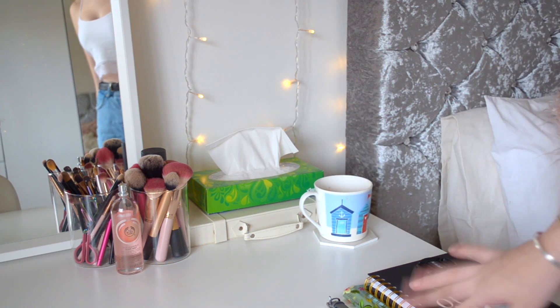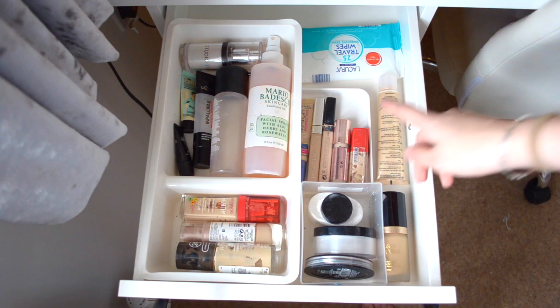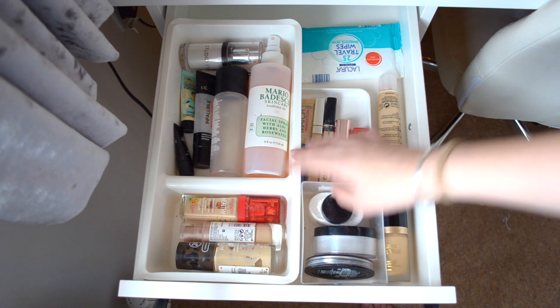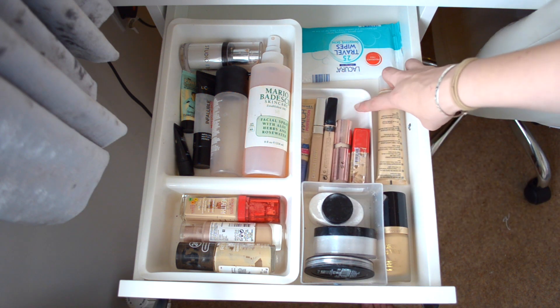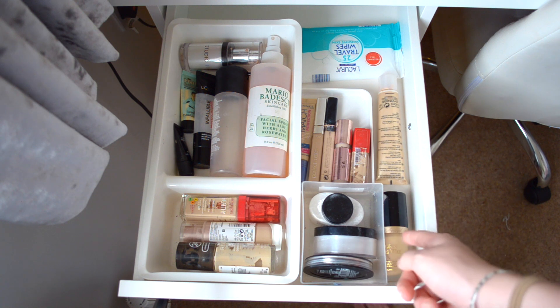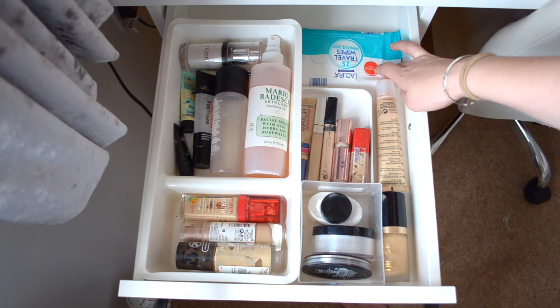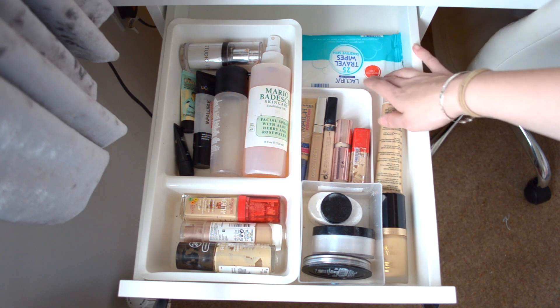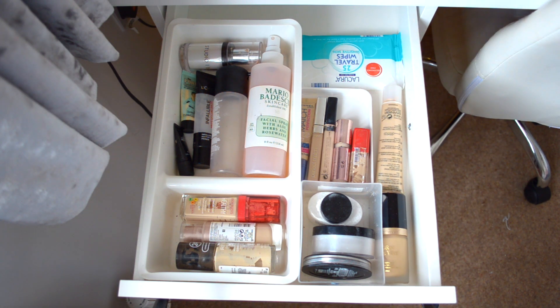Some tissues, a cup of tea on a coaster, my planner and general stuff. This container here is from IKEA - I think it's just like a cutlery or bathroom container. This container is also from IKEA from the bathroom section. At the back I just have some Liqueur travel wipes which are really nice - I use them a lot for cleaning my hands and stuff.